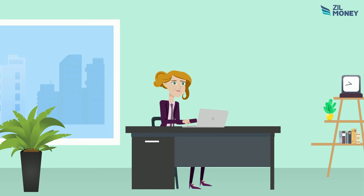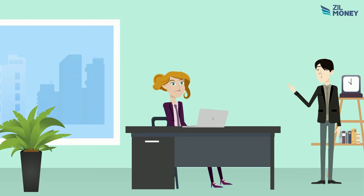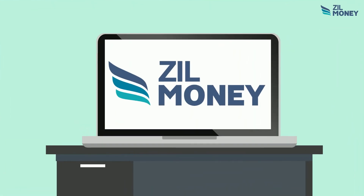Do you still order checks from third parties? You will have to spend a huge amount and wait for days for them to arrive. Stay away from all these barriers by printing checks yourself using Zill Money. Switch to Zill Money and enjoy the next level of check printing.